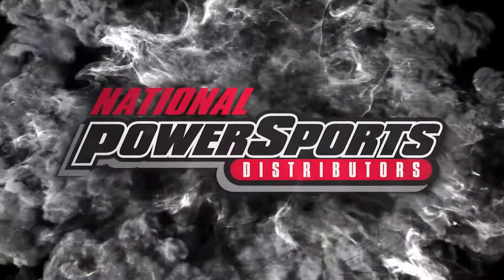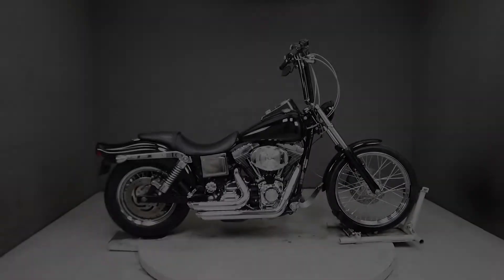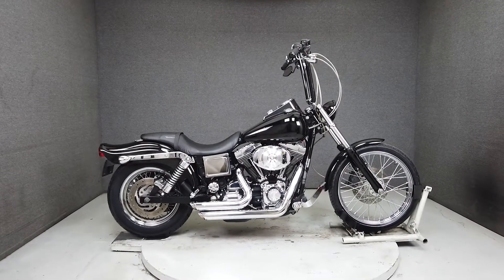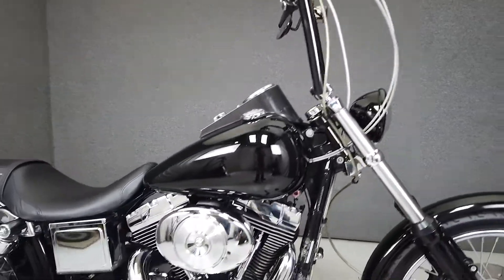Hey everyone, this is Keegan from National Power Sports. This 2002 Harley-Davidson Dyna Wide Glide with 28,723 miles passes New Hampshire state inspection and runs well. It's been upgraded with Vance and Hines exhaust and an open air intake.